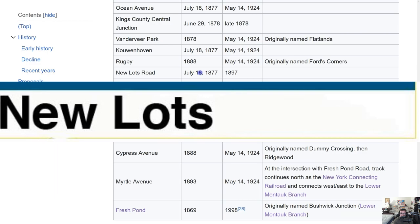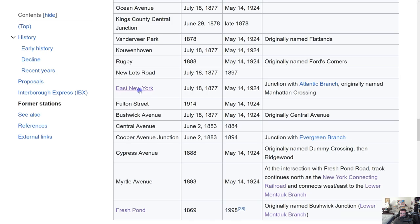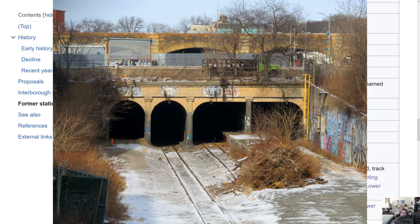New Lots Road opened July 18, 1877, closed 20 years later in 1897. East New York — I'd actually say this station might rival Richmond Hill for potential reactivation, because you can still see the existing platform there today if you were to visit. The only danger is getting there requires being very brave.